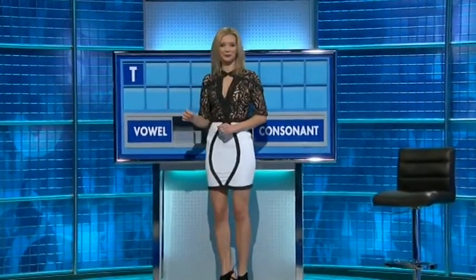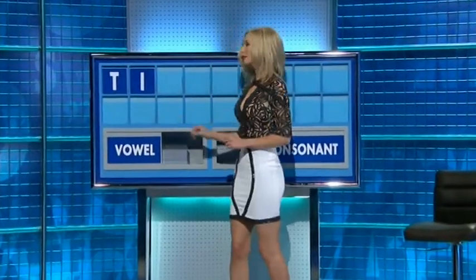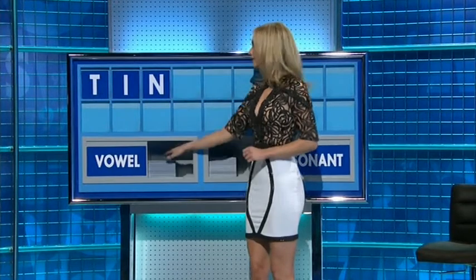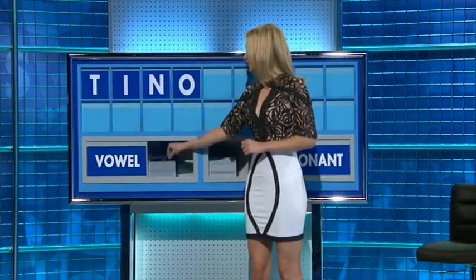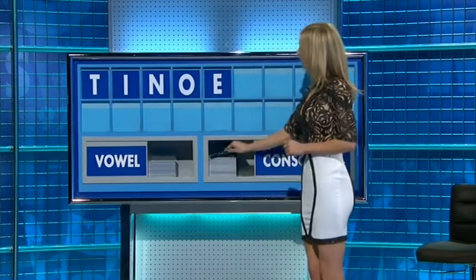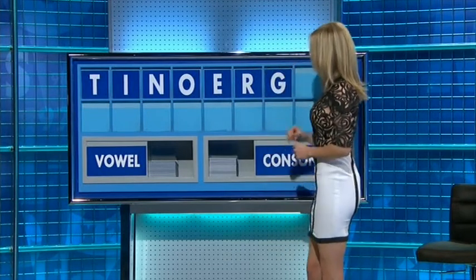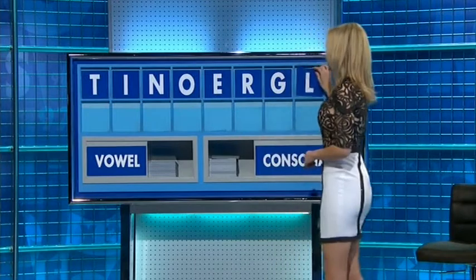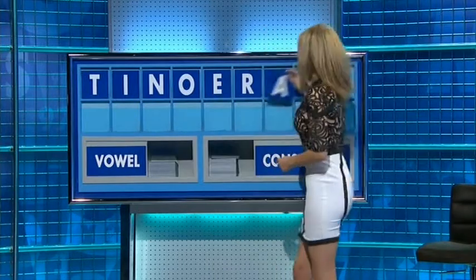Letters selected: T, then a vowel — I. A consonant — N. A vowel — O. Another vowel — E. A consonant — R. Another consonant — G. One more consonant — L. And a final vowel — A.